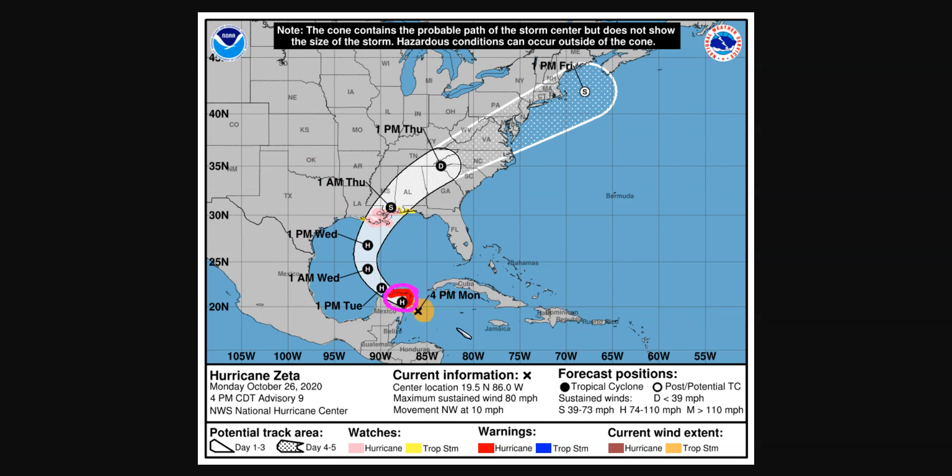We do have a hurricane warning right now in the Yucatan Peninsula, where hurricane conditions are expected tonight. Landfall will occur within the next several hours, with this whole area getting hit by a third hurricane within the last month or so. It's a crazy hurricane season as we continue marching through the Greek alphabet. Stay safe, get prepared, and stay tuned to the National Hurricane Center for the latest updates. Thanks for watching.